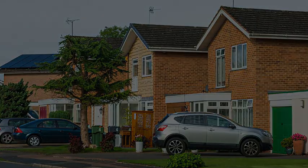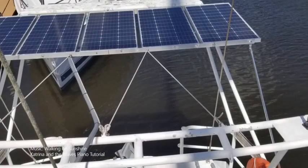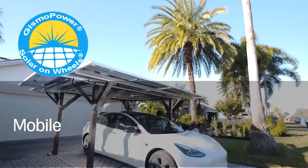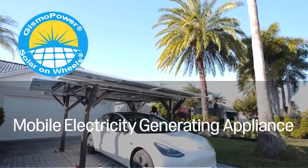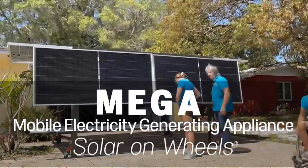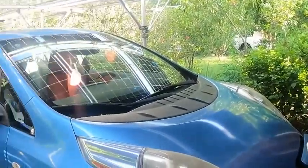But we want to change that. I'm Antonia, president of Gizmo Power. I was raised on a sailboat, so I know firsthand that solar panels can generate enough electricity for all our needs. Here on dry land, we need a powerful, portable, and affordable solution now, not in 5 or 10 years. Introducing Gizmo Power's patented mobile electricity generating appliance — or MEGA — solar on wheels that turns driveways and sunny parking lots into power production zones.